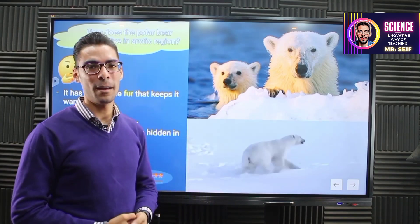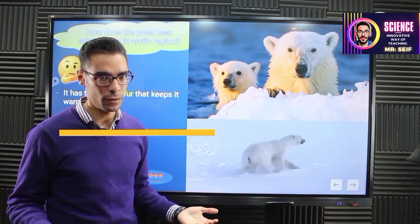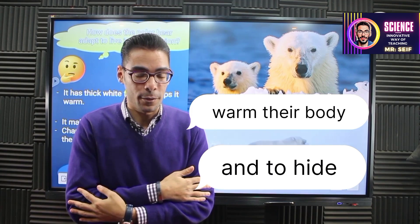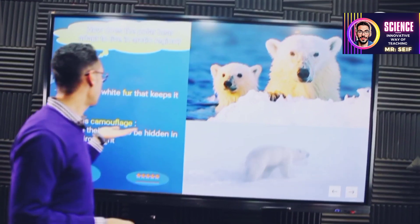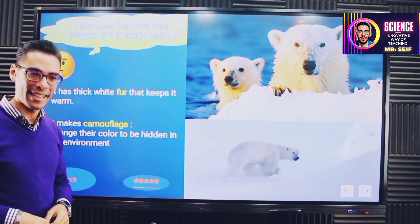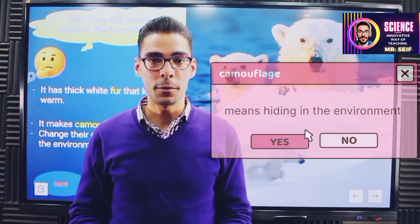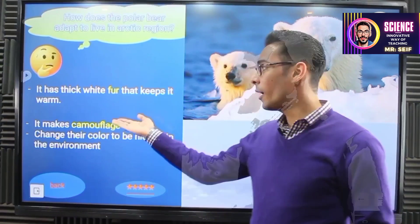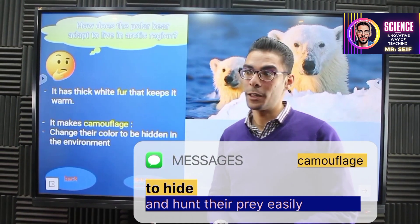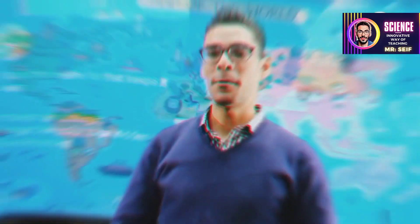So this is all about the polar bear — they have white fur, but not just white fur. It's thick white fur, which warms their body from the cold, and it also makes camouflage. Camouflage means hiding in the environment — having the same color as the surrounding environment to be hidden from your enemies. So why do they make camouflage? To catch their prey. That's it — let's go back to our map.